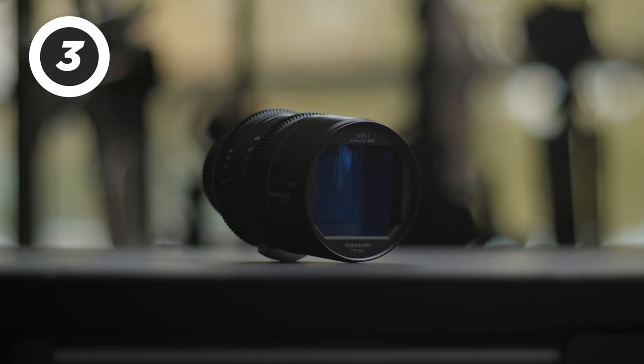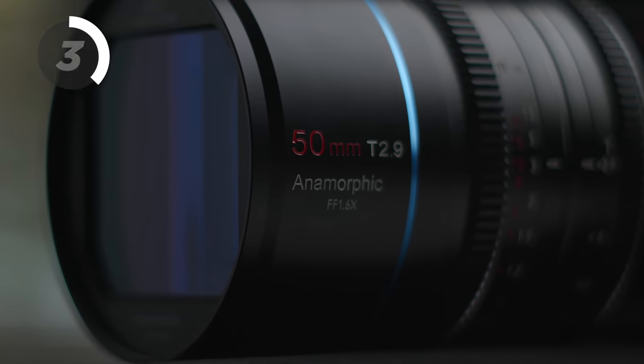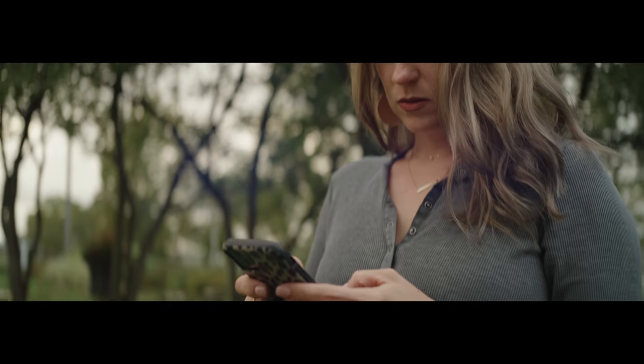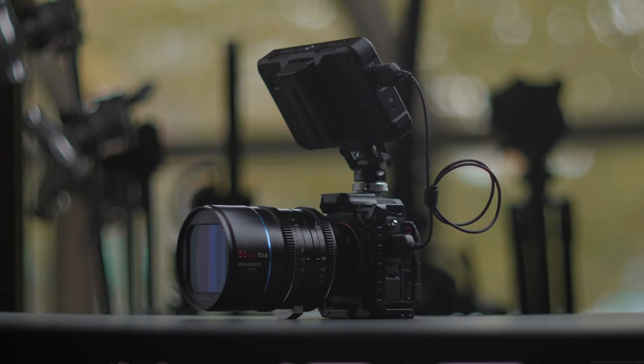Another lens I did a review on earlier in the year is the Su-Ray full frame 50mm T2.9 1.6x anamorphic lens. My personal copy finally came — I backed it on Indiegogo — and I just love this lens. I'm so excited about this new full frame line. I got the E-mount version to go with the A7S III. If you want to learn more about this lens, you can check out my review.